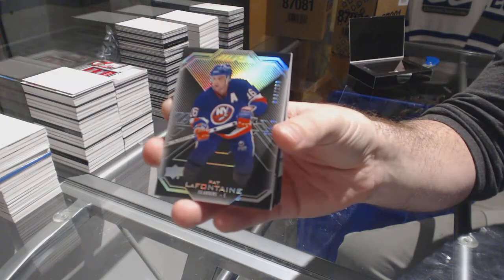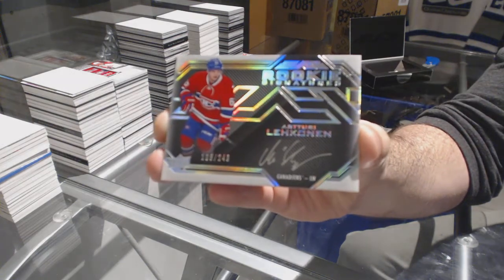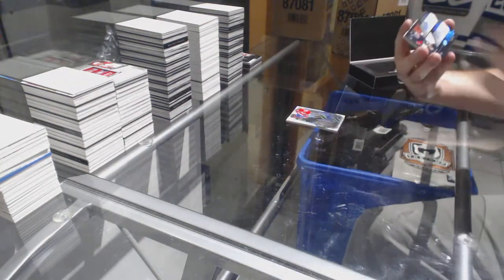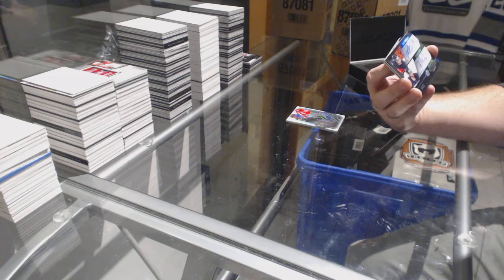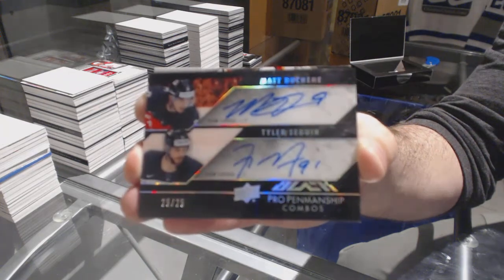Looks like we've got a duel. $2.99 Pat LaFontaine. For the Montreal Canadiens, rookie signature /249 Artturi Lehkonen. We've got a pro penmanship dual auto to 25 between Colorado and Dallas — Duchesne and Sagan. Dual penmanship to 25: Duchesne, Sagan.